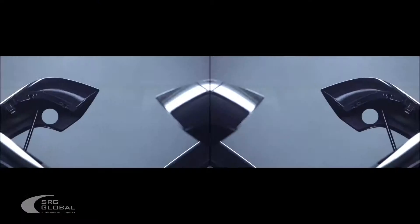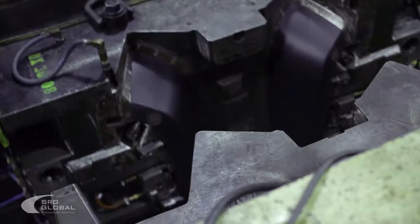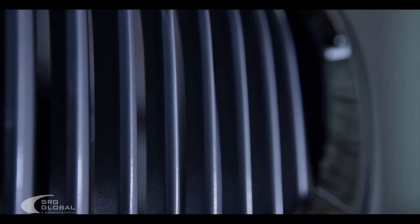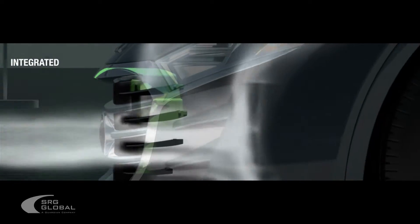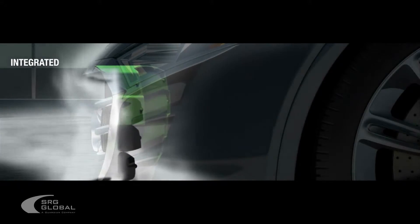One of the ways that we like to build energy and momentum and passion around that is to talk about the innovative systems and processes that we have. For example, our active grill shutter — we have a product where the grill vanes essentially open and close. What that does is reduce the coefficient of drag on your vehicle and therefore improve your fuel economy.